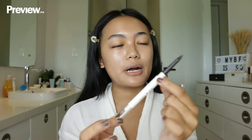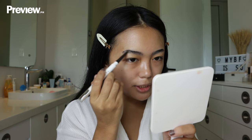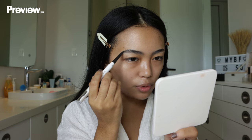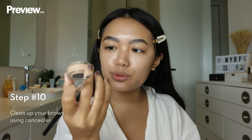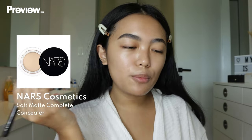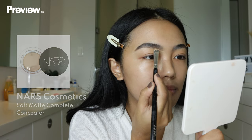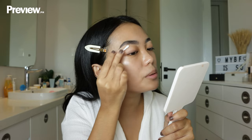Now I'm going to use the Issy & Company Brow Pencil in the shade Ash Brown. My eyebrows are naturally very cool-toned, so I like to use ashy shades so they don't look too warm. Now that we have these eyebrows filled in, I'm going to clean up the bottom part. I like to use concealer for this because it makes it look like your eyebrows are threaded. I take a Q-tip and clean up the bottom.